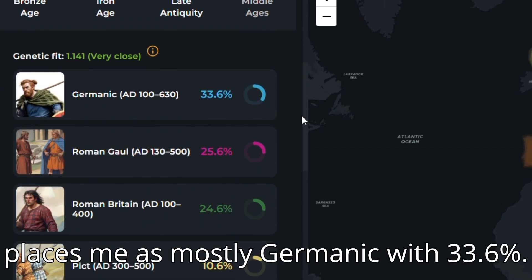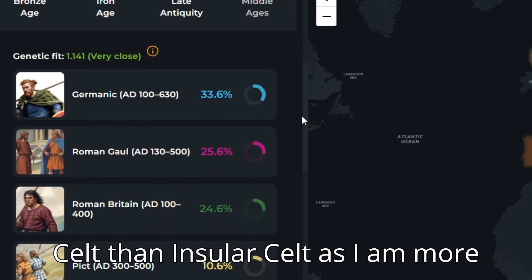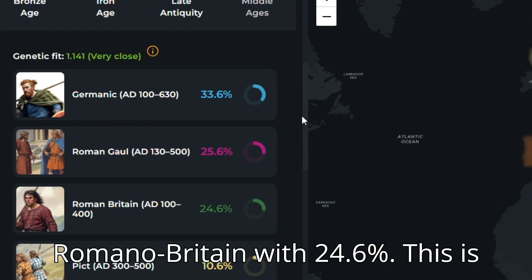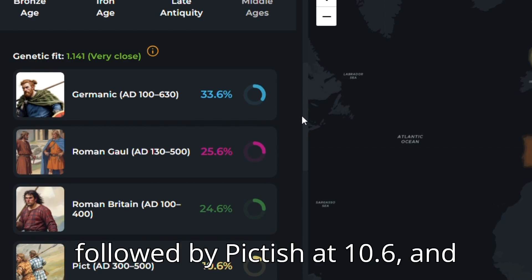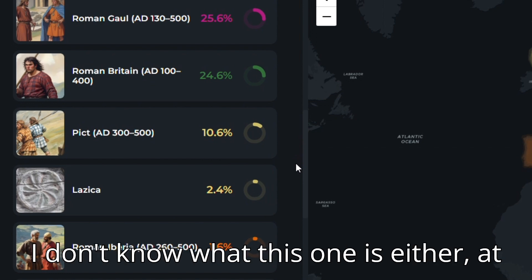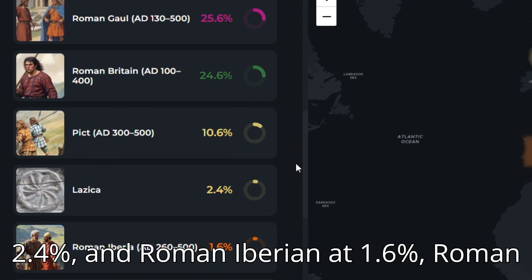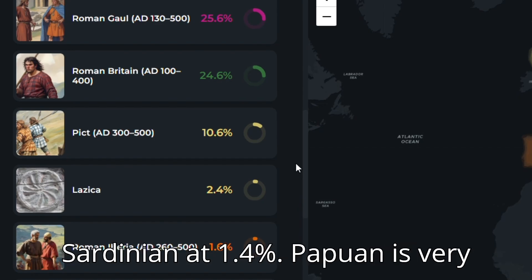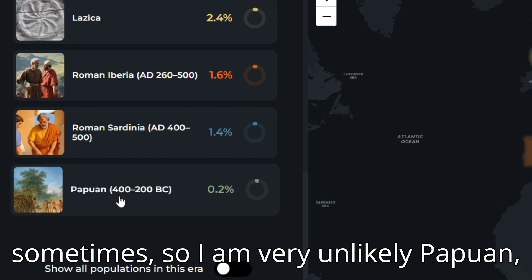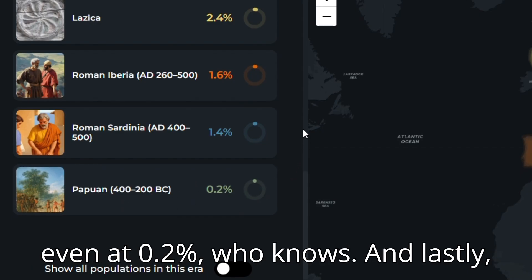Late Antiquity again places me as mostly Germanic at 33.6%. However, this time I am more Continental Celt than Insular Celt, as I am more Gaulish at 25.6% than Romano-British at 24.6%. This is followed by Pictish at 10.6%, Lazica at 2.4% — I'll have to check that one out — and Roman-Iberian at 1.6%, Roman-Sardinian at 1.4%. Papuan is very likely an outlier; I've read this happens sometimes, so I am very unlikely Papuan, even at 0.2%.